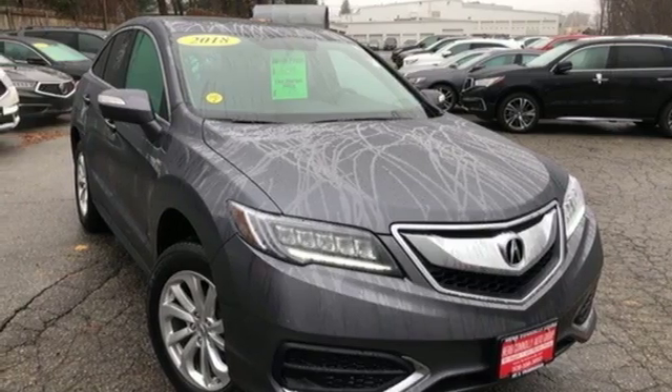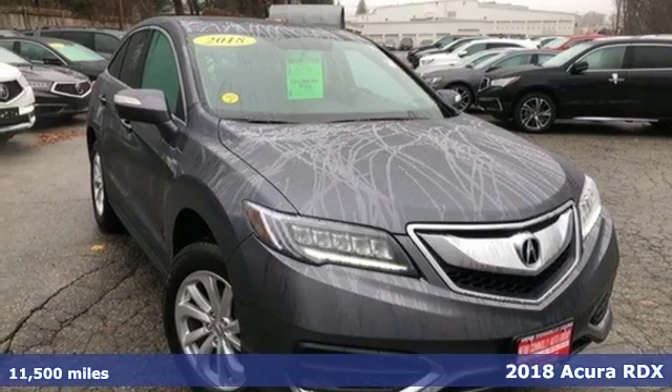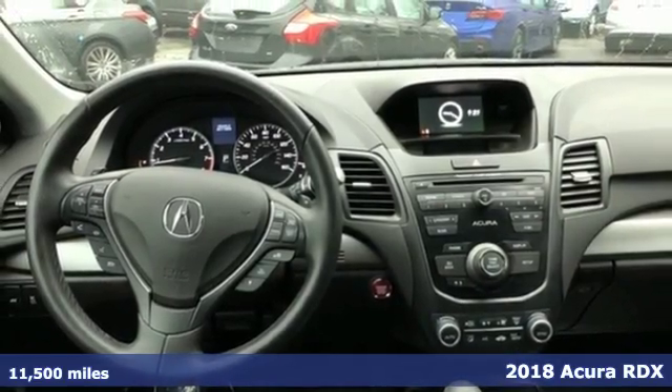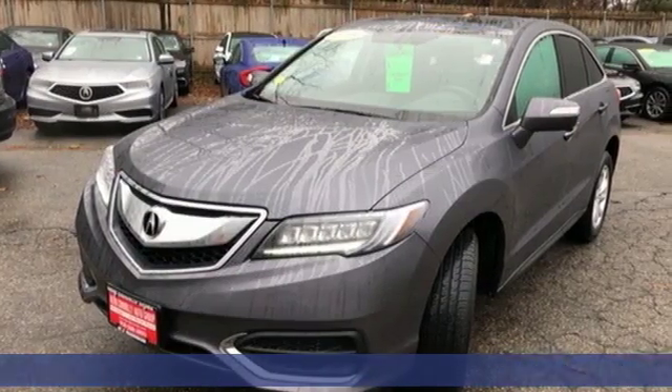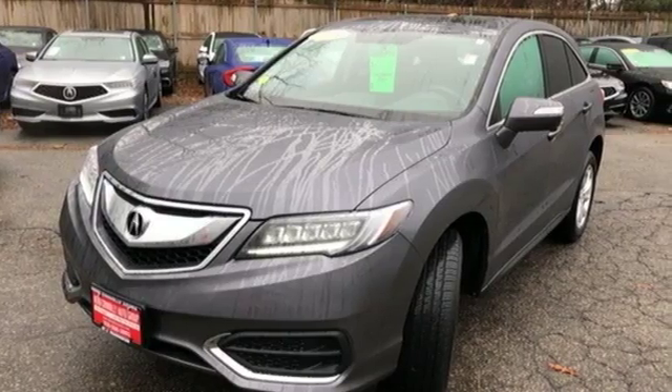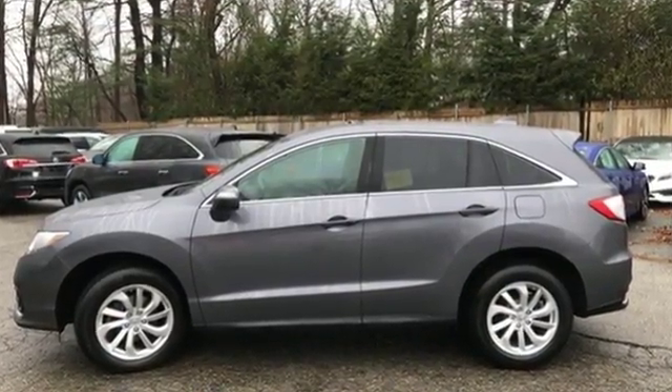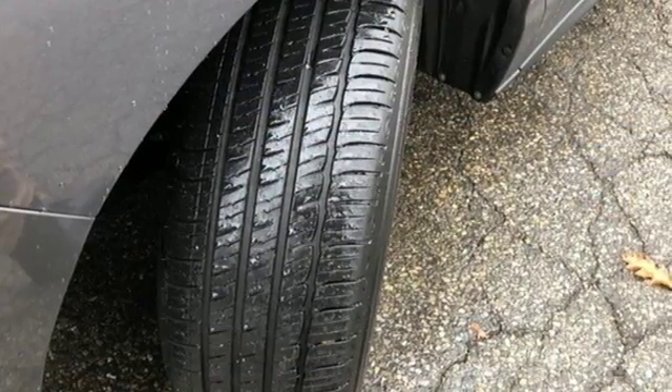Here's a 2018 Acura RDX. This luxury crossover provides everything you need to get through your daily routine. The 3.5 liter iVTEC V6 engine with a 6-speed automatic transmission with sequential sport shift paddle shifters and grade logic control supplies all the muscle.